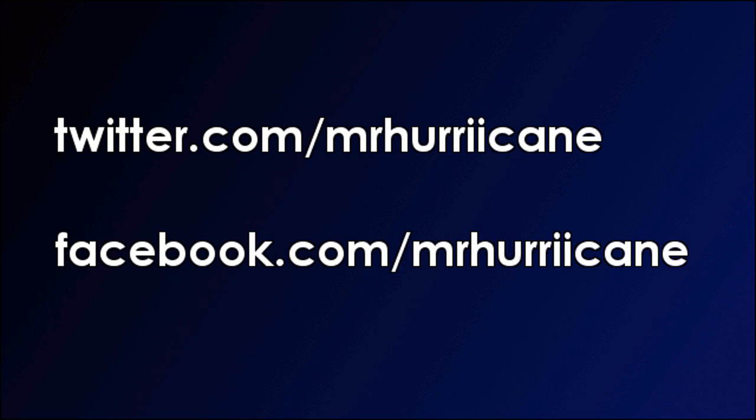Hope you guys enjoyed this episode of the Phillip Brooks series. I'll see you guys in the next commentary. Like the video if you enjoyed it — have a great day, everybody.